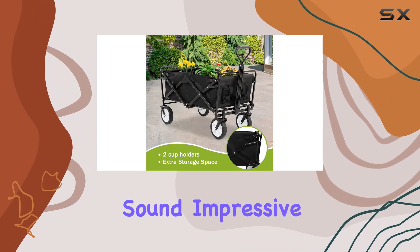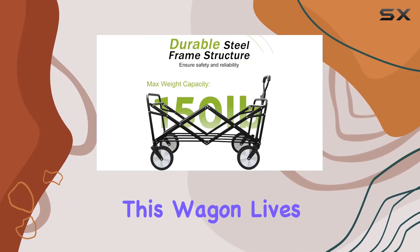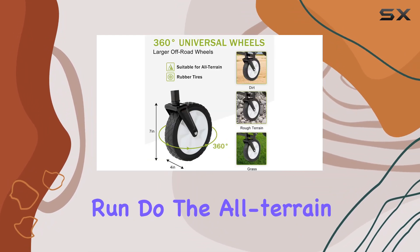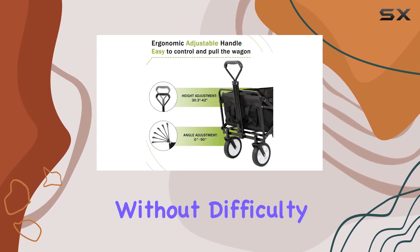While the specifications sound impressive, real-world testing is crucial to determine if this wagon lives up to its claims. How durable is the fabric in the long run? Do the all-terrain wheels truly conquer sand and rough terrain without difficulty?